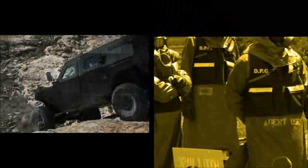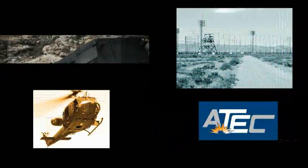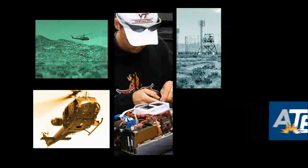Dugway Proving Ground, under Army Test and Evaluation Command: Protecting America's military and civilians with proven chemical biological defenses and training.